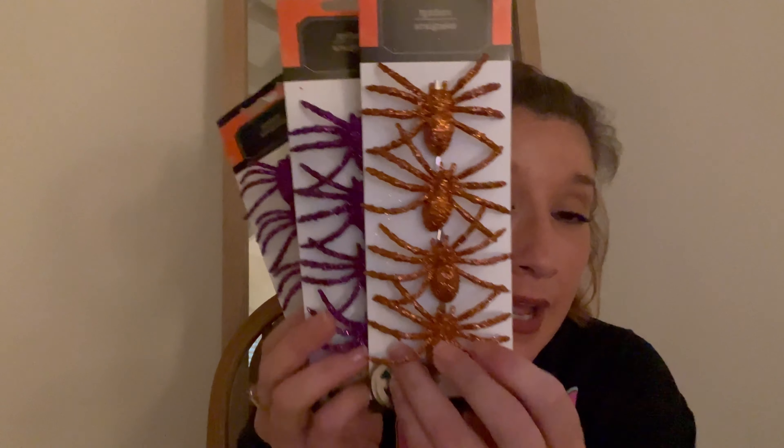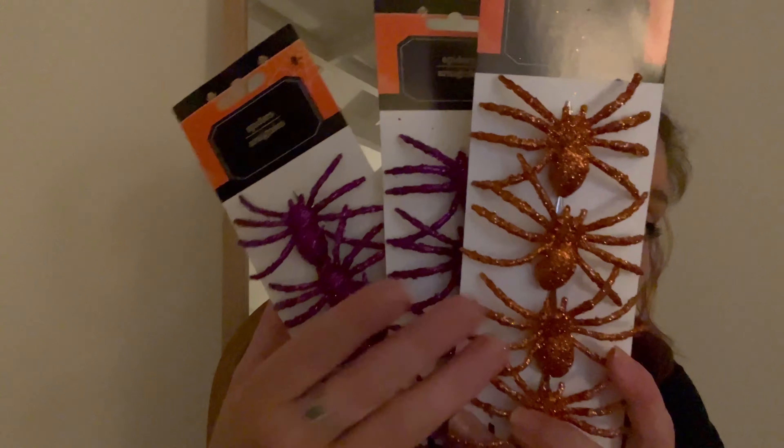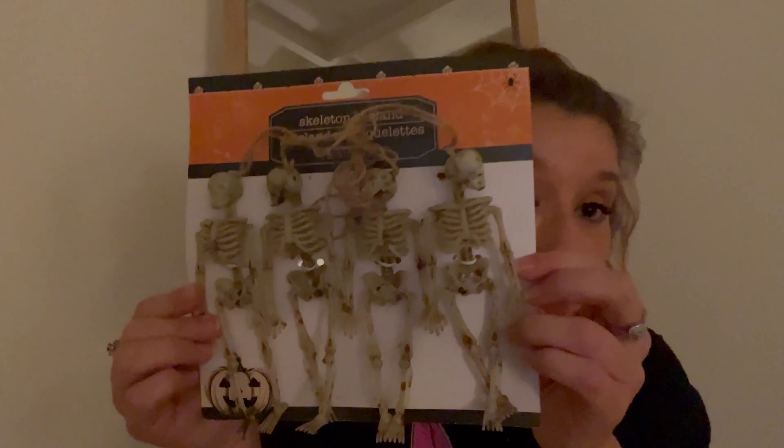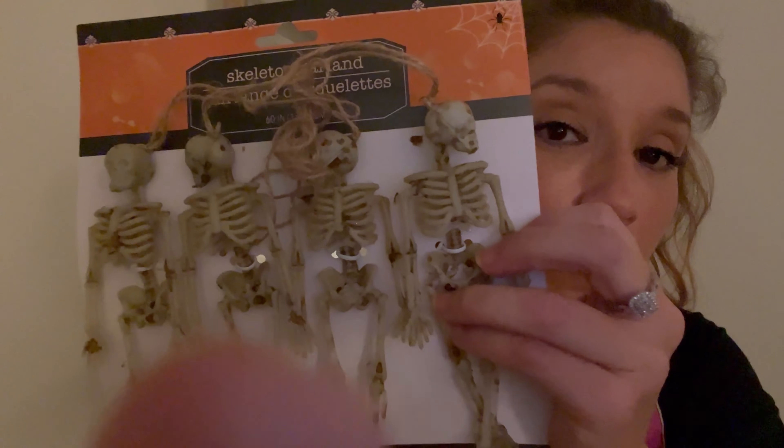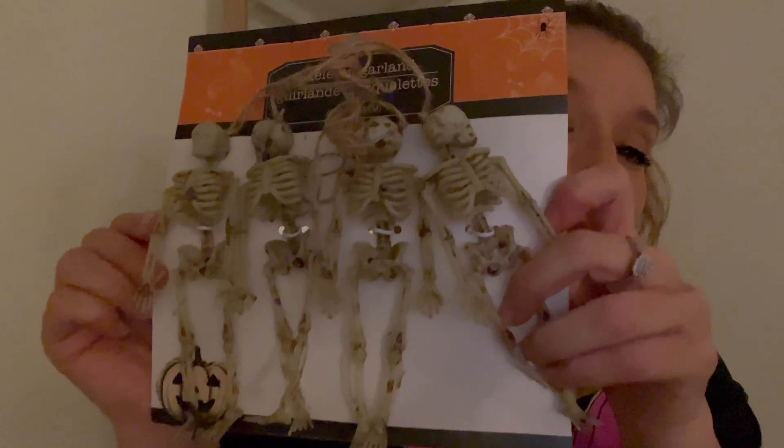I'm not gonna keep these spiders like this — I'm going to DIY them by spraying them black. My husband is going to bring me a matte black spray can from work. I'm just not really into the glitter, and neither is he. I got three spiders to put them around; I don't know why I got three since I usually get even numbers. I also got one pack of skeletons just in case — I do DIYs with them and wasn't sure if I had enough. There are four in the pack.